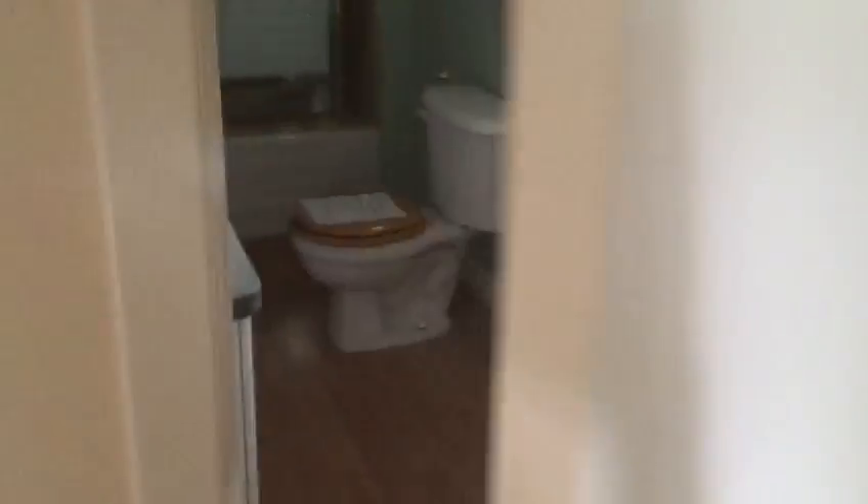One minute, Davey. Let me just look at the last two rooms here. And we've got — oh, there you go — a full piece bath.